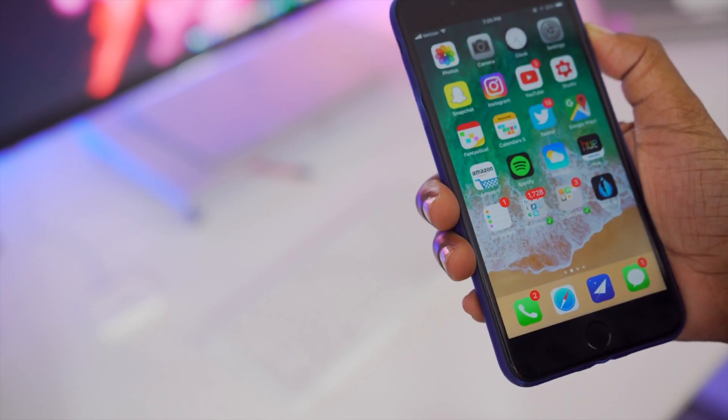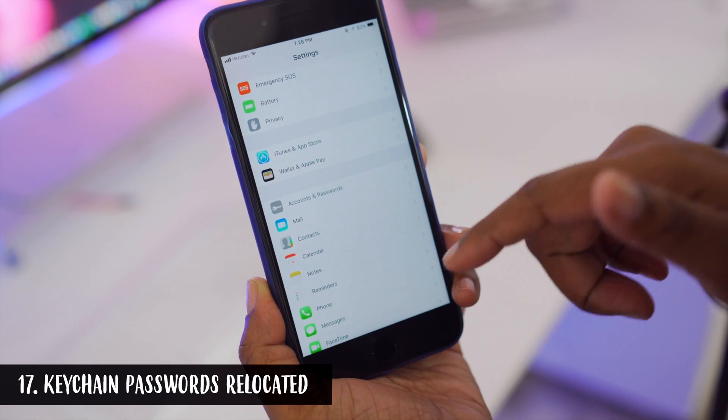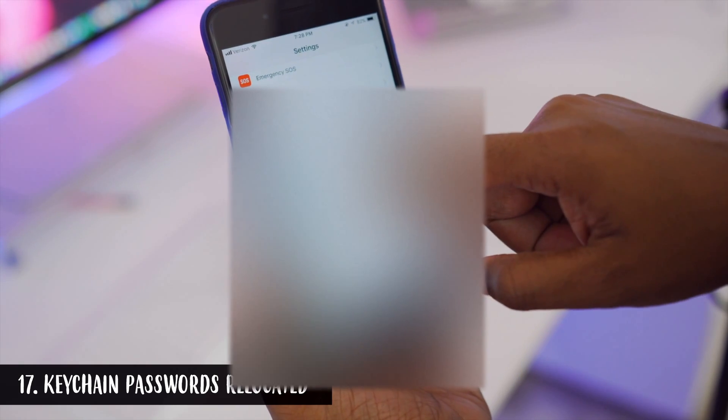For those who use Keychain, it's no longer within Settings under Safari. It's now moved to Accounts and Passwords within Settings, where you can see all your accounts and access your saved Keychain passwords right at the top. I really like that — before you had to go to Settings > Safari to access it, but now it has its own dedicated section.